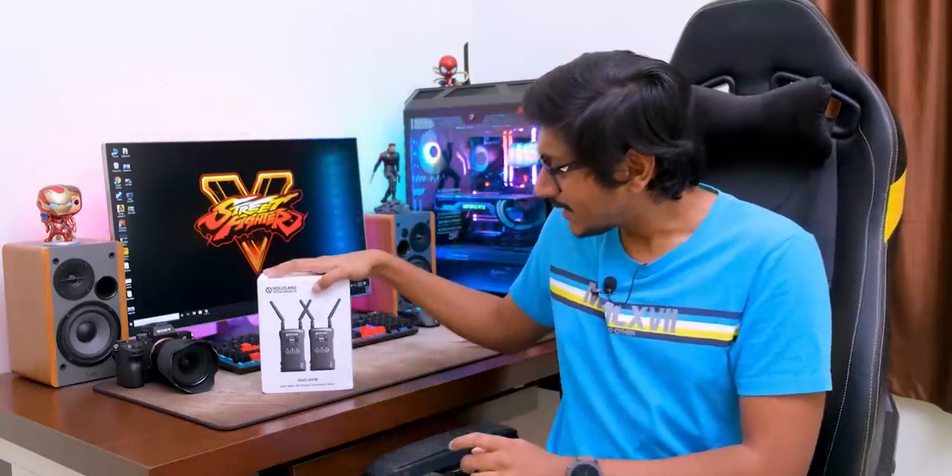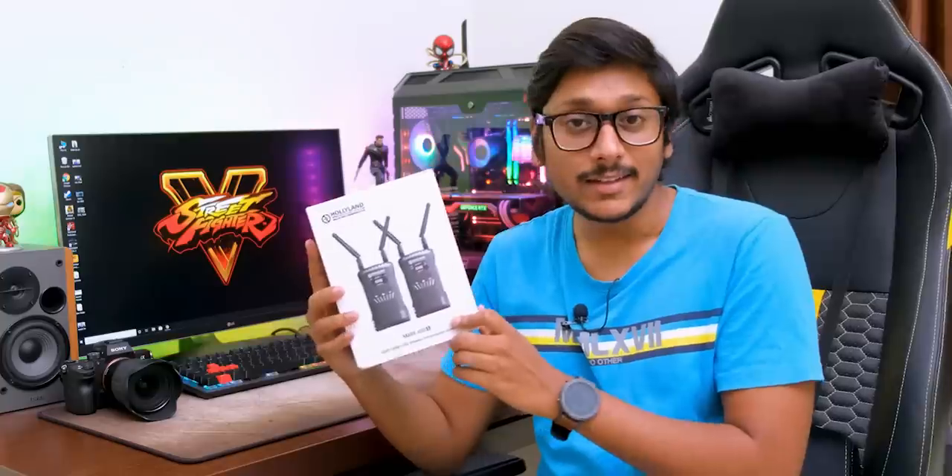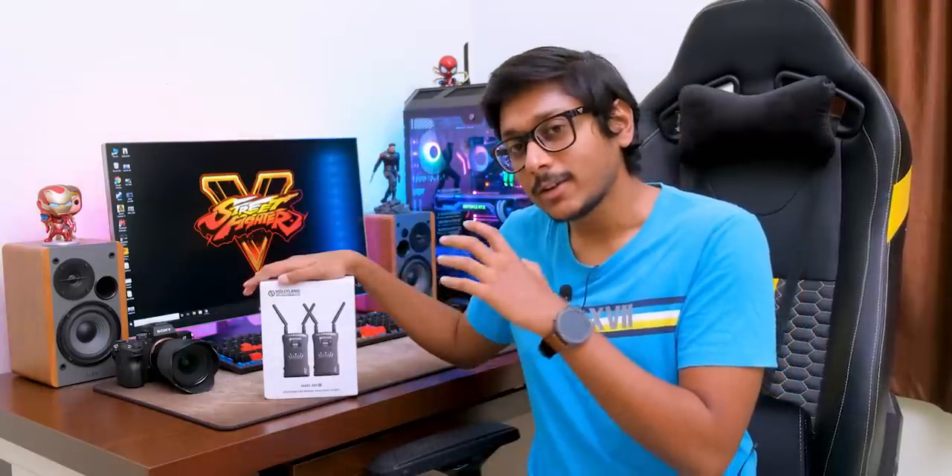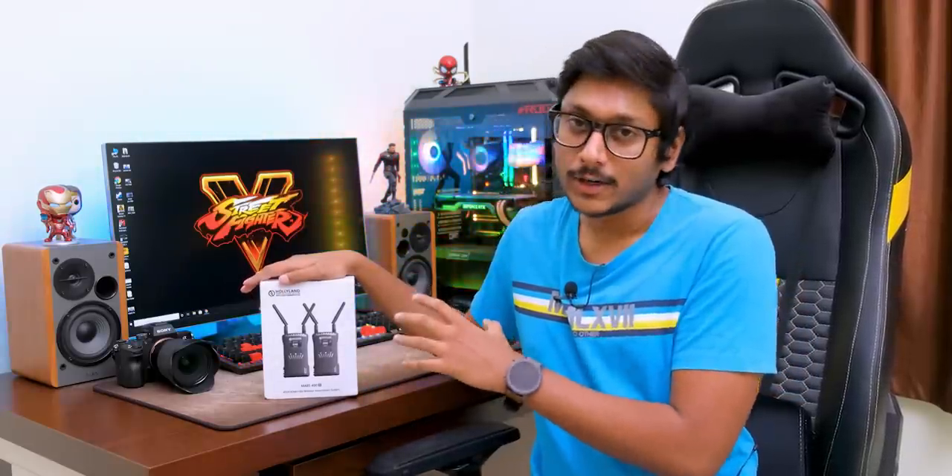Similarly, there are other wireless systems available in the market which can directly transmit video as well as audio signal wirelessly. That is crazy, right? Well, this is what I am talking about. This is a wireless video and audio transmission system made by Hollyland. Hollyland is a professional brand that makes a lot of different wireless transmission systems for consumers as well as professionals, and today in this video we'll be checking out this product known as the Mars 400S.